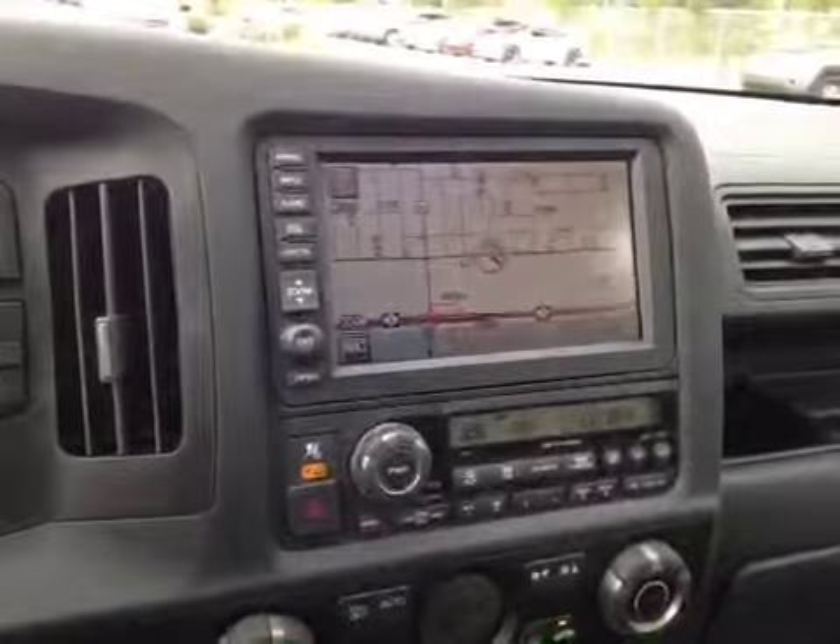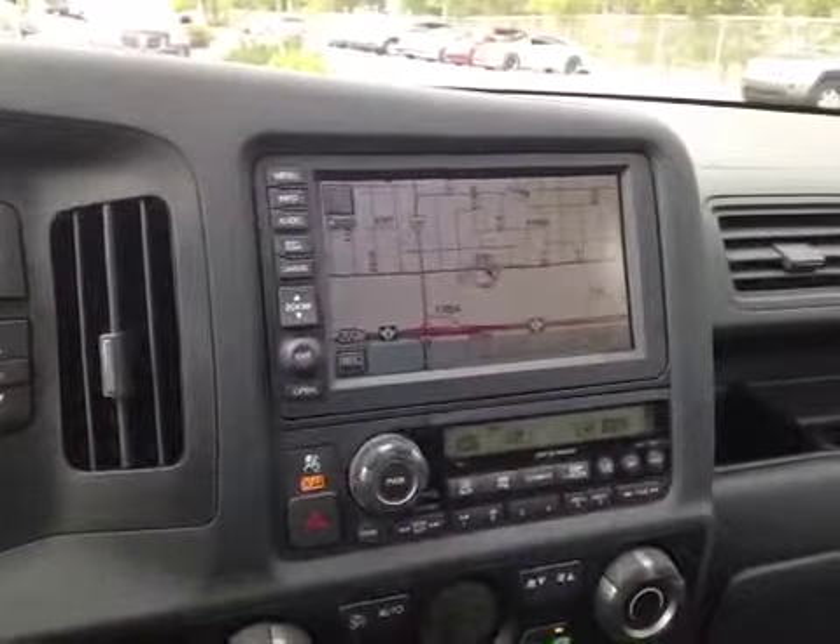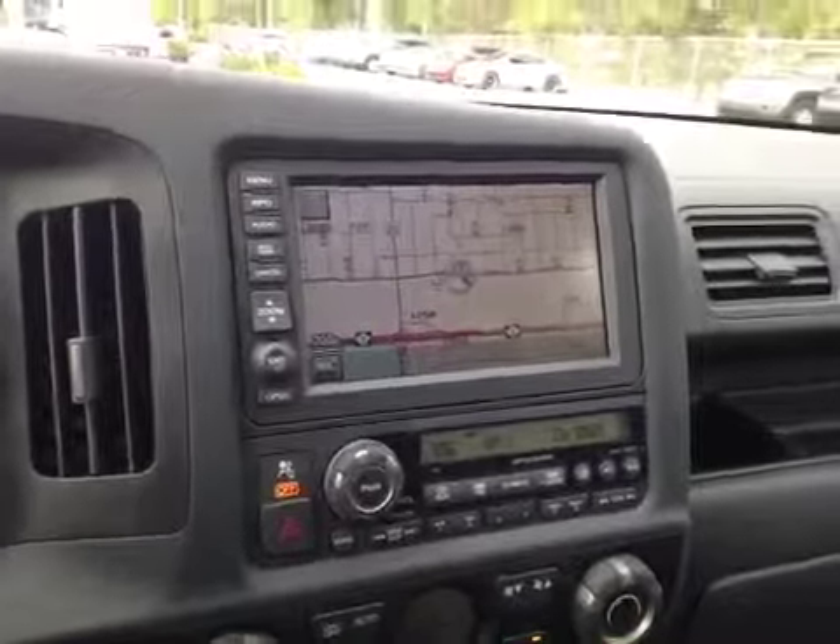Over here you have your navigation system, as well as your AM, FM, CD, auxiliary, and satellite radio for entertainment.